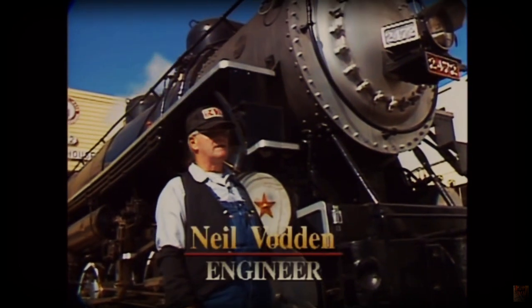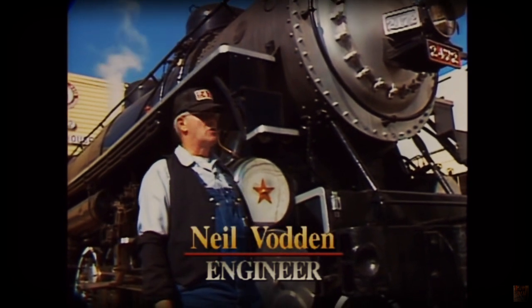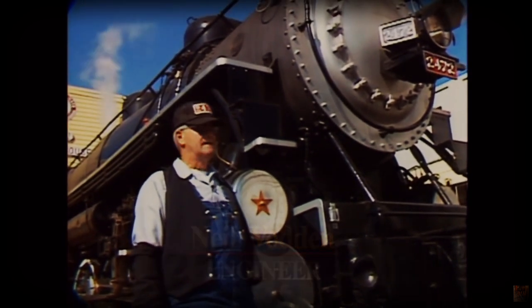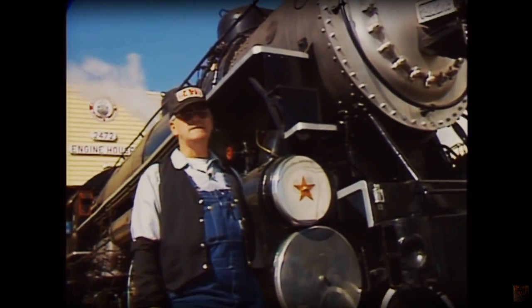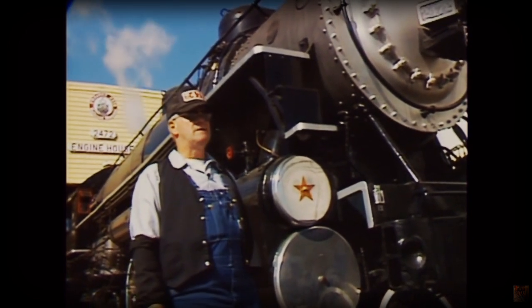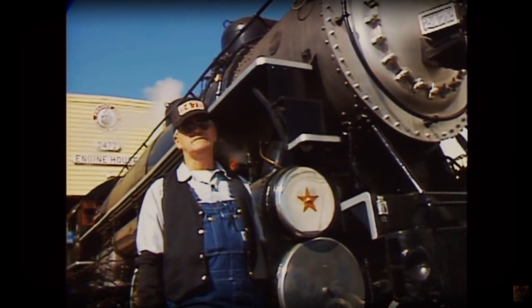This locomotive was outshopped by the Baldwin Locomotive Works in Philadelphia, Pennsylvania in March of 1921. There was an order of, I believe, 14 or 15 of these built at that time. The engine went into service in April of 1921 and remained in service constantly until January of 1957.